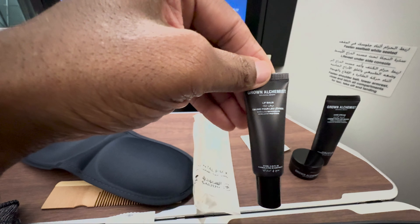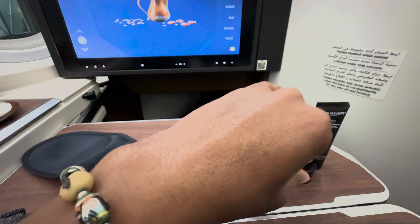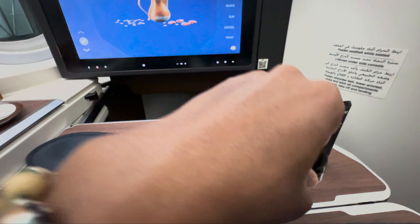You do have some lip balm, cream, and lotion in there as well.